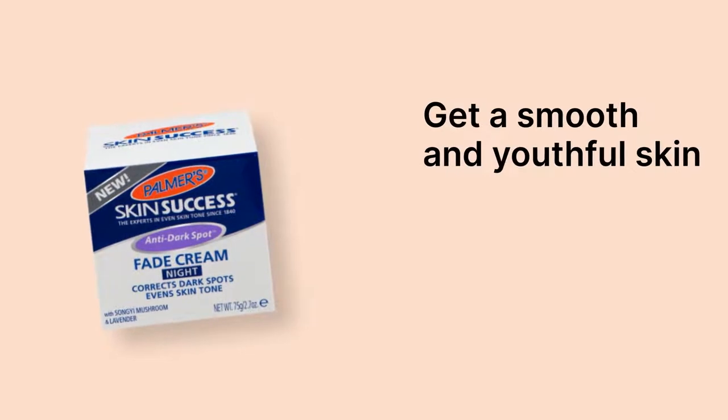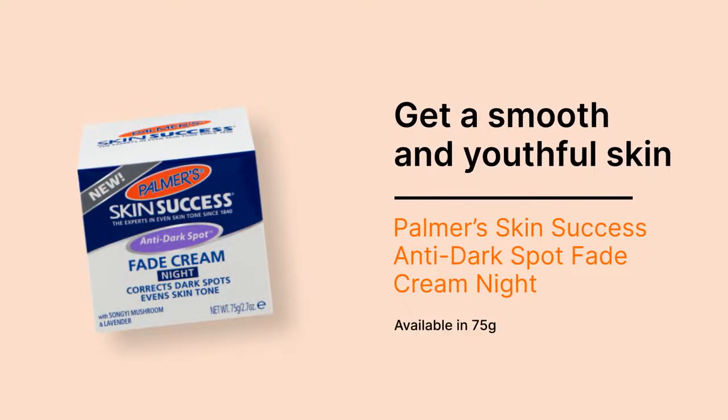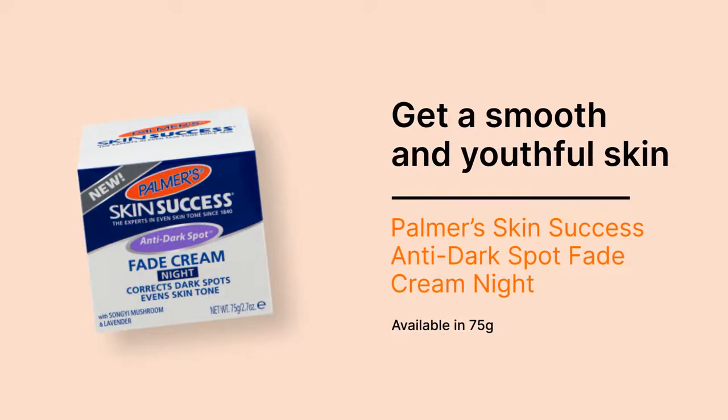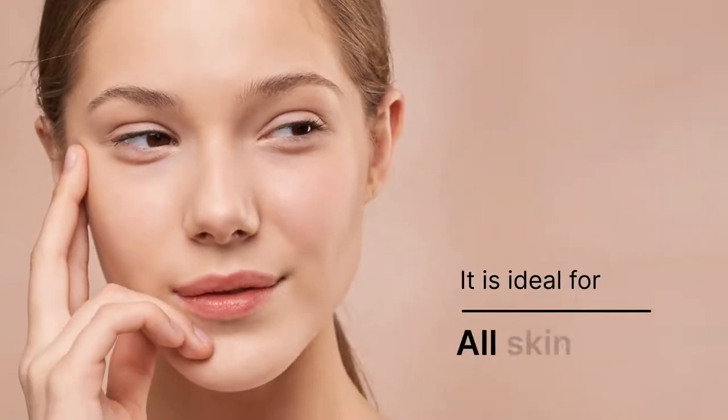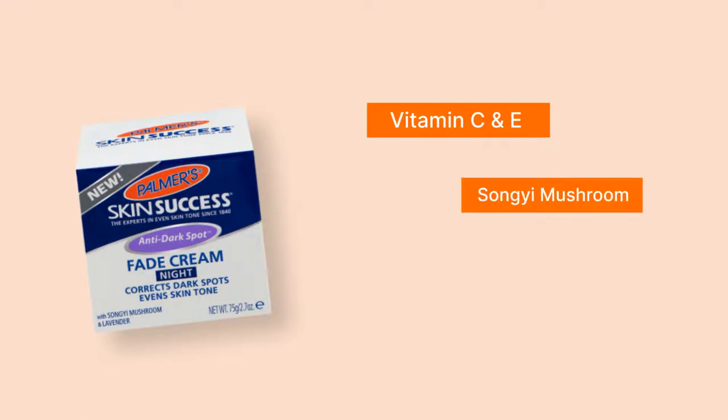Get a smooth and youthful skin with Palmer's Skin Success Anti-Dark Spot Fade Cream Night, available in 75 grams. It is ideal for all skin types, made with Vitamin C and E, Japanese Song Yi Mushroom Extract, 5% Niacinamide,